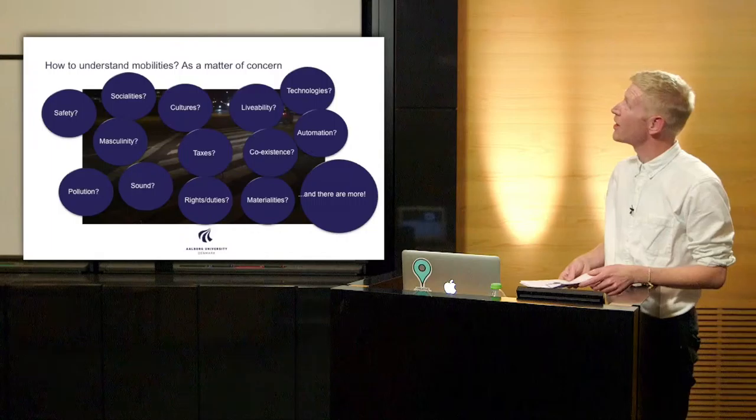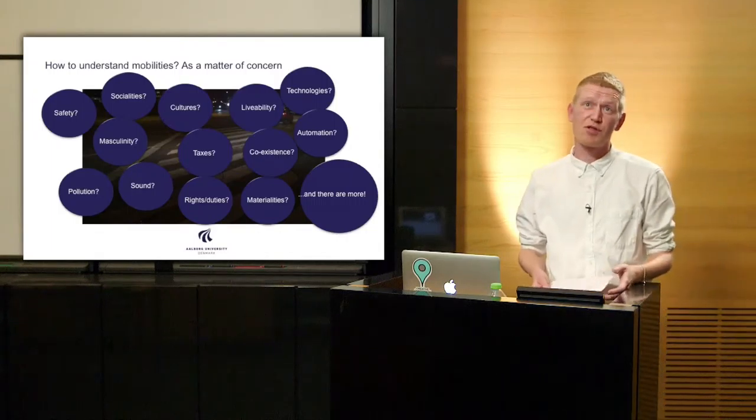Is it about material realities — the road is a bit damaged there? Is it about technologies or new technologies? Is it about automation, something Volvo is very interested in? You could go on with this list. Through that, I wish to have shown that mobilities might be understood as a matter of concern — something quite difficult to just pin down. The facts are not clear, and the values are not clear within this field.